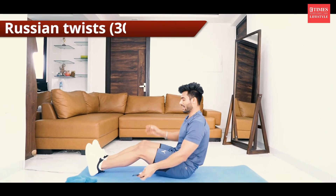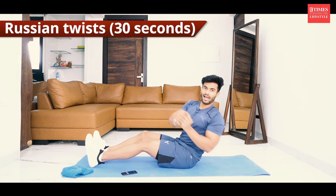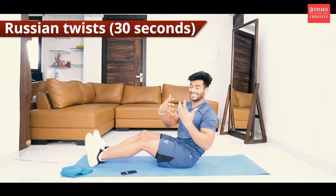My favorite: Russian twist. Chest high up, like this — one and then two. You have to squeeze the oblique. When you squeeze, exhale.